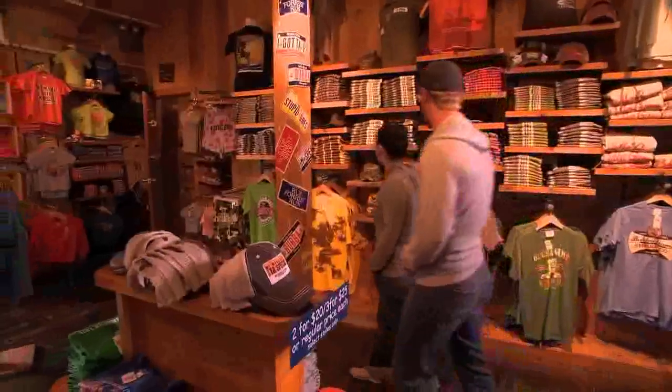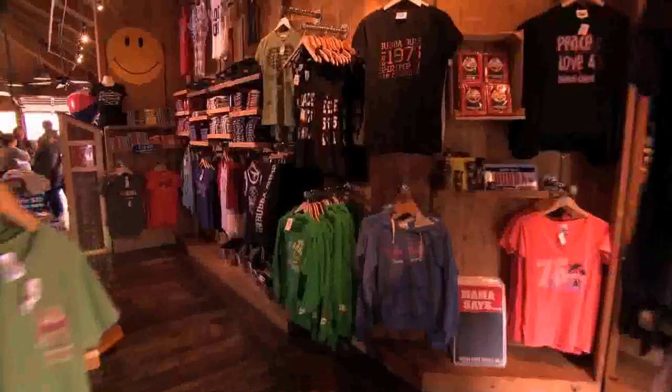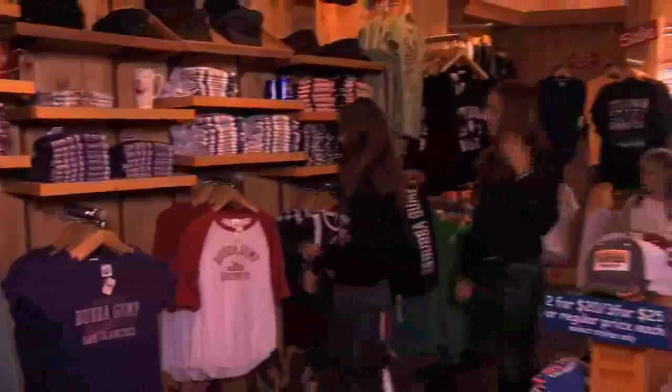And before you go, be sure to stop by the market to grab memorabilia from the classic American movie Forrest Gump, including t-shirts, gumpisms, ping-pong paddles, and more.